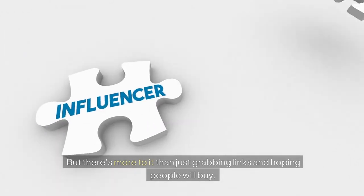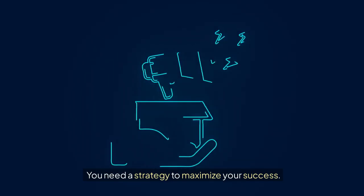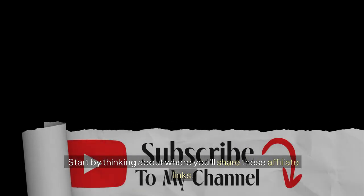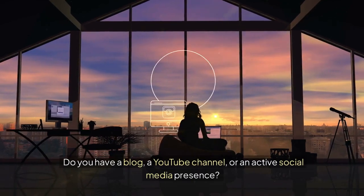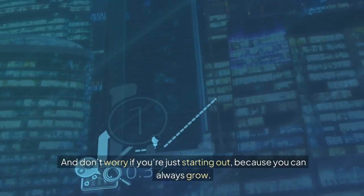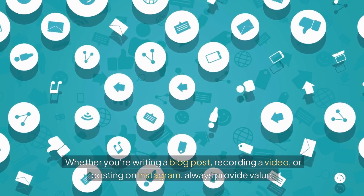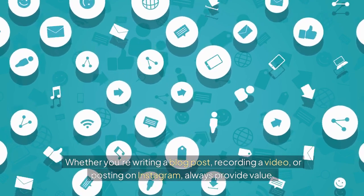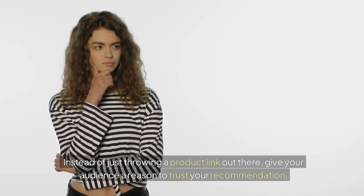But there's more to it than just grabbing links and hoping people will buy. You need a strategy to maximize your success. Start by thinking about where you'll share these affiliate links. Do you have a blog, a YouTube channel, or an active social media presence? Your platform matters. And don't worry if you're just starting out, because you can always grow. Content is key. Whether you're writing a blog post, recording a video, or posting on Instagram, always provide value. Instead of just throwing a product link out there, give your audience a reason to trust your recommendation.